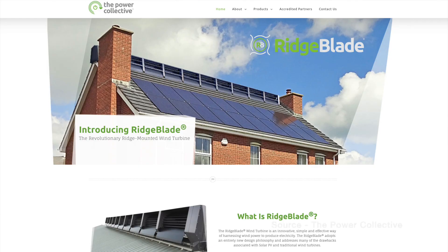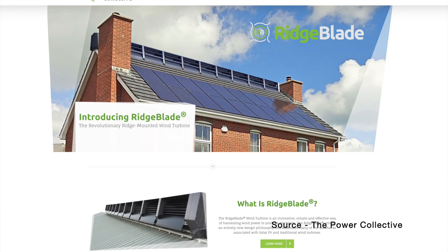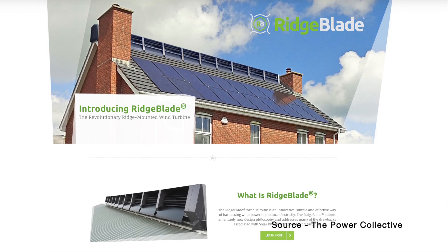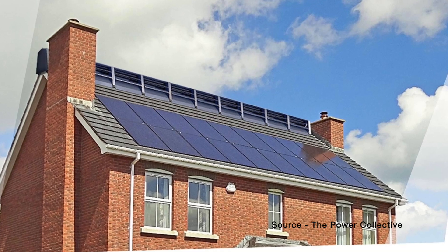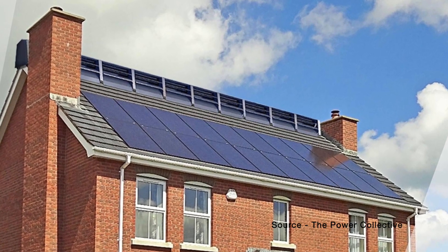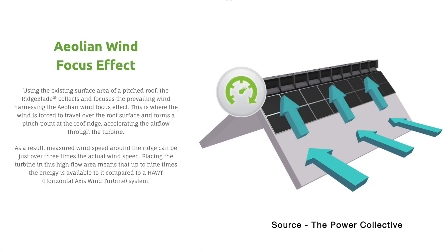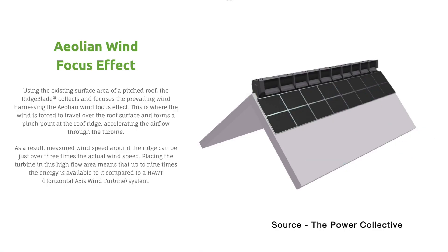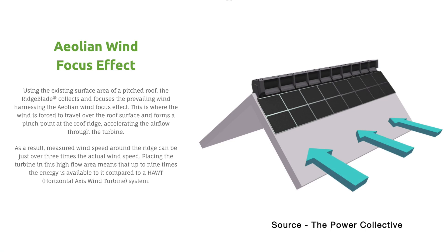So is there an alternative? Well, it turns out a Canadian company called the Power Collective is working on something that might address both the structural and the aesthetic issues. This is the Ridgeblade, and it is basically a vertical axis wind turbine laid on its side and covered with a cowl to direct the wind into the blades. This relies on the aeolian wind focus effect and takes advantage of conventional pitched roof designs common in the UK, focusing the wind and concentrating its effect on the turbine blades.